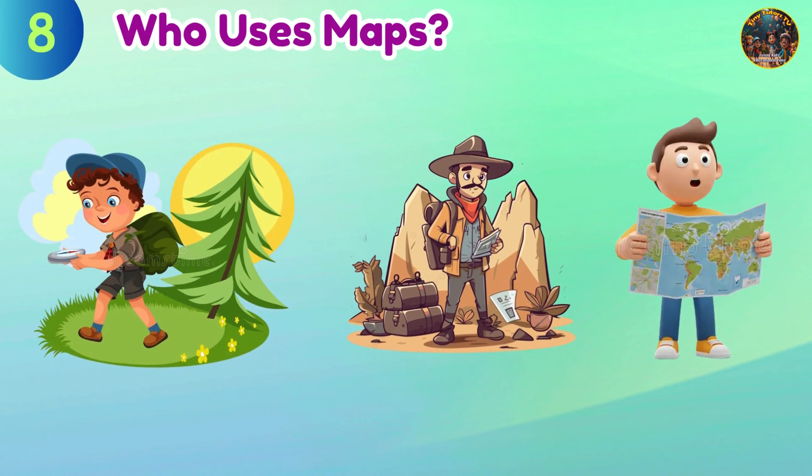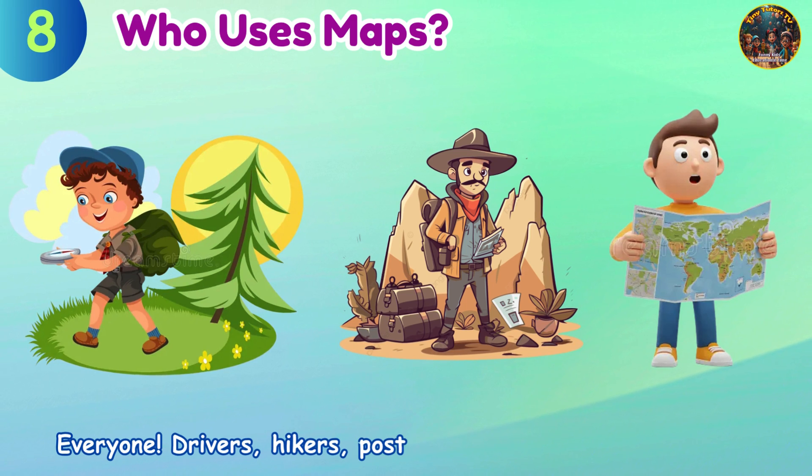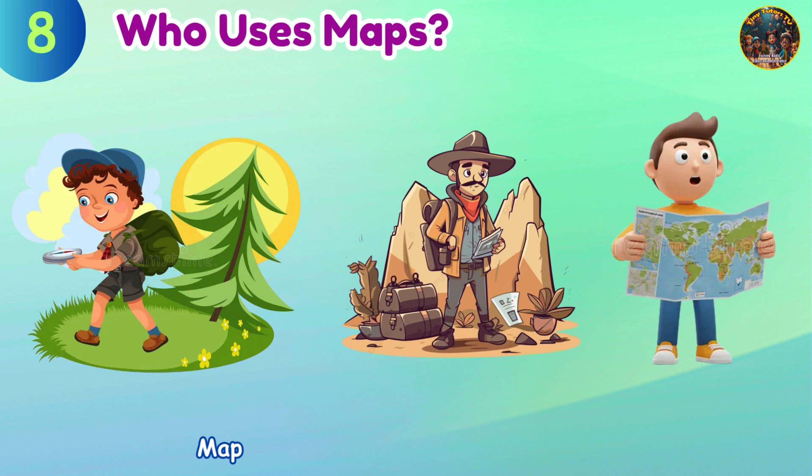Who uses maps? Everyone! Drivers, hikers, postmen, and even pilots use maps. Maps help them reach the right place.